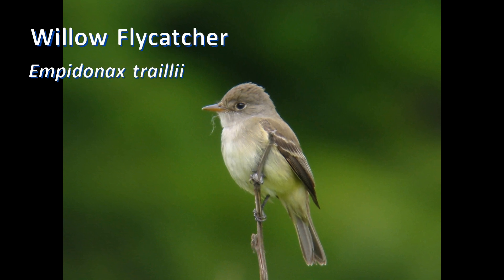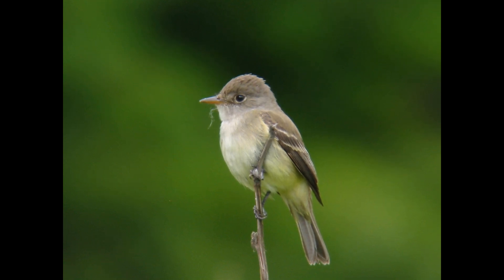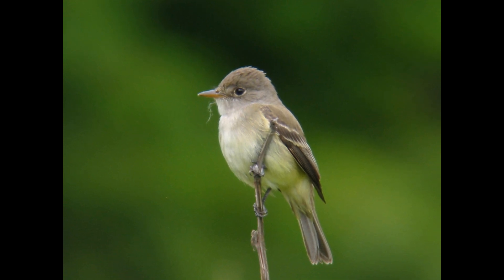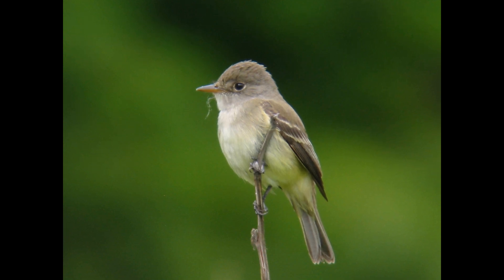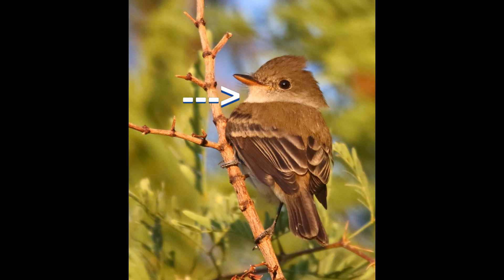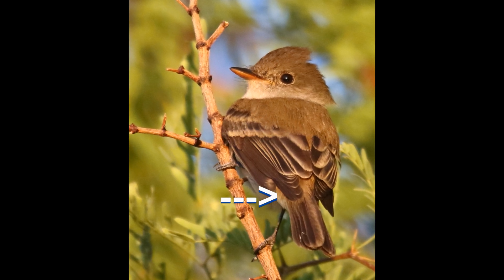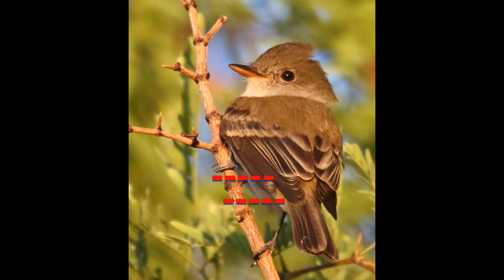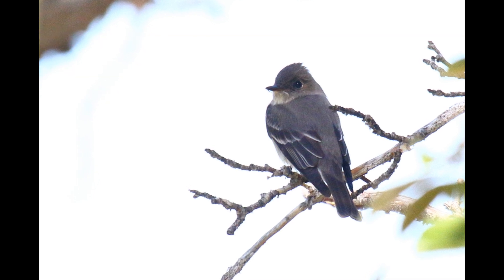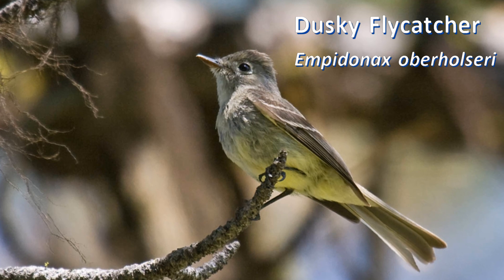Empids have two bold wing bars and an eye ring. However, the wing bars on willow flycatchers are wider and more diffuse than most Empids, and the eye ring is weak, making them look similar to wood peewees. Important field marks to note on Empids are the throat color, bill length and width, underbill color, and wing length — specifically primary extension past the secondary stack. Empids with long primary extension appear to have a shorter tail, while those with short primary extension appear to have a longer tail.